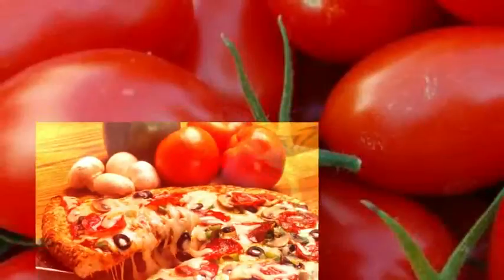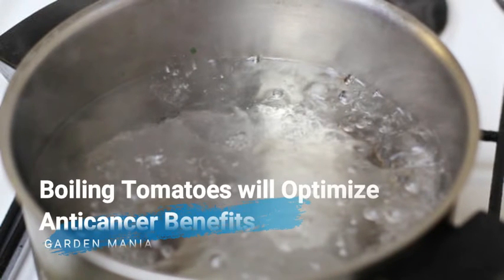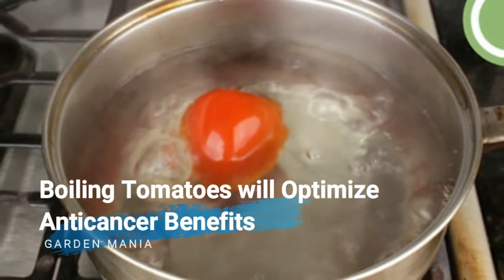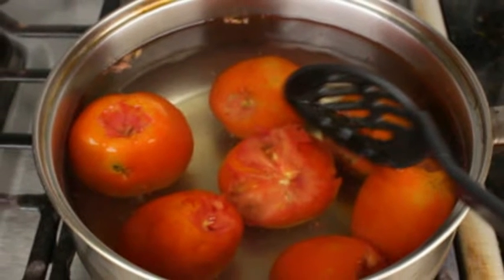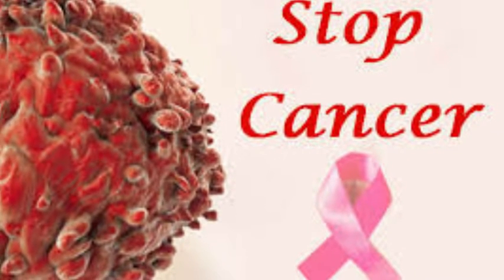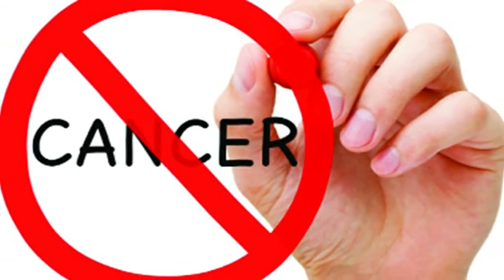It turns out that tomatoes that have been boiled have higher nutrition than raw tomatoes. Boiling tomatoes will optimize anti-cancer benefits, because lycopene and phytonutrients in tomatoes will work more optimally after heating. Both are antioxidants that have long been believed to ward off cancer from the body.